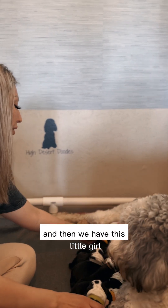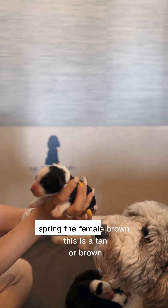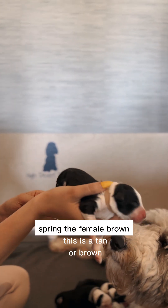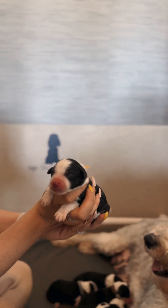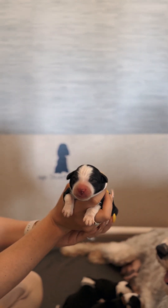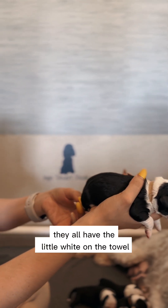And then we have this little girl. Sprint? It's a female. This is a tan or brown collar? Tan — that's a female, yeah, this is a female. They all have the little white on the tan.